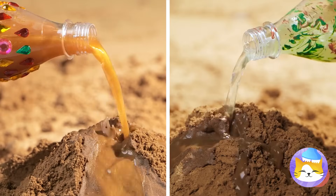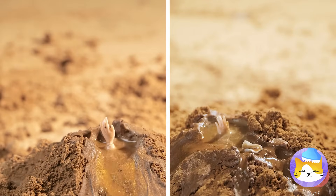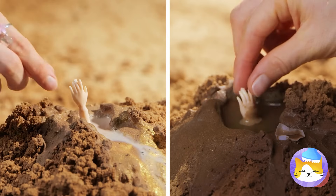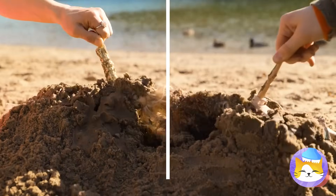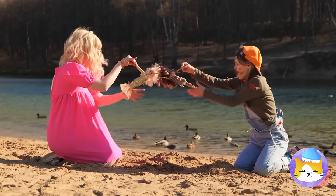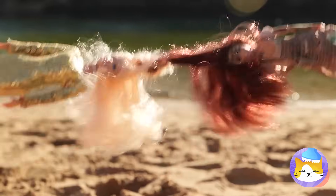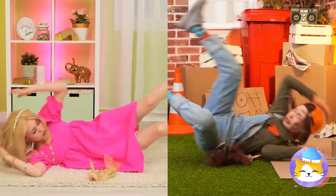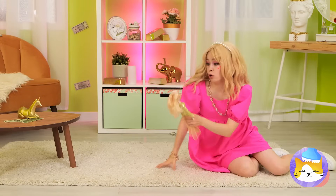The beach is filled with all sorts of treasures, like two dolls — it's a two-for-one special, especially since they're stuck together. Careful! Watch the hair! Well, at least they're free.